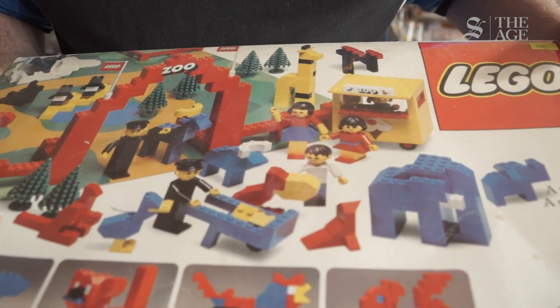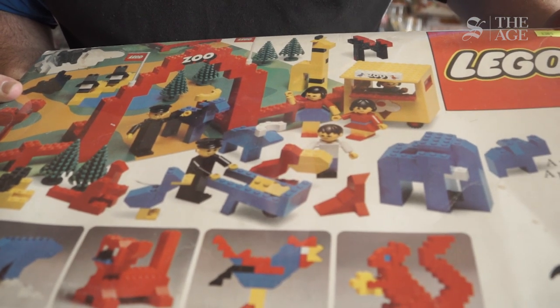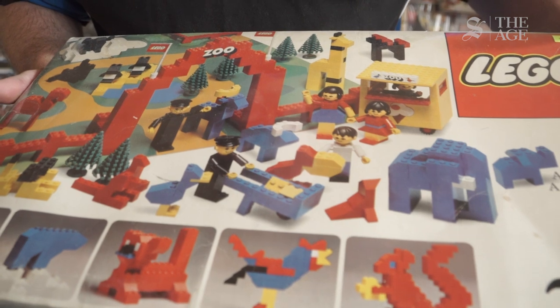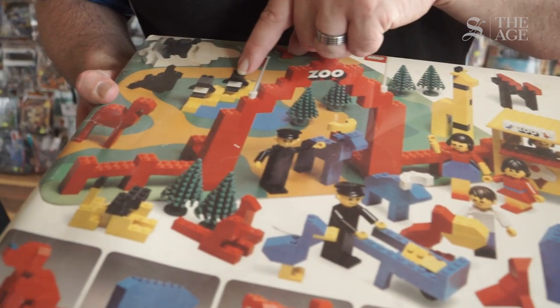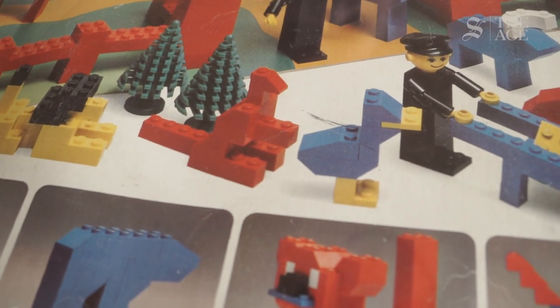Here's an example of an early set from the 70s — it's a zoo. So a bunch of animals: horses, duck, penguins. You've got to use your imagination to work out what's what sometimes. Maybe a seal here, and of course, an Australian kangaroo.